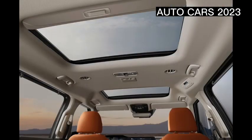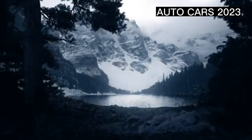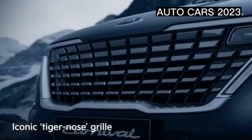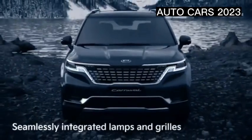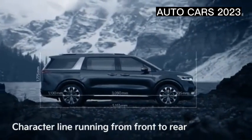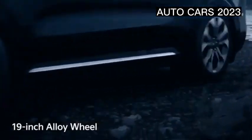This car, with a capacity of 11 passengers, has quite large dimensions — it measures 5155 millimeters in length, 1995 millimeters in width, and 1775 millimeters in height. Meanwhile, the wheelbase is 3090 millimeters.